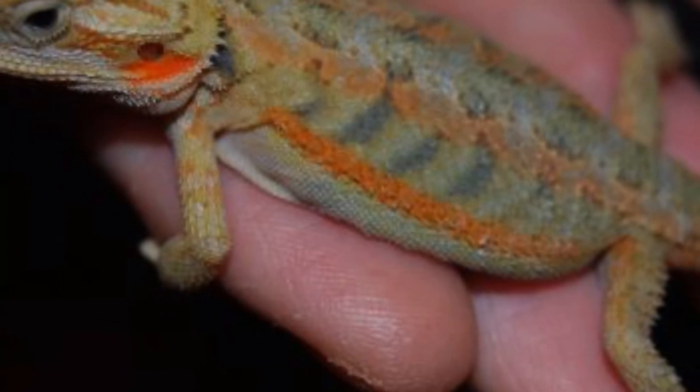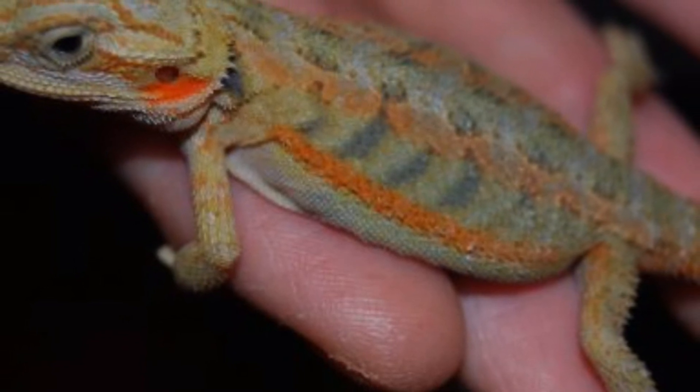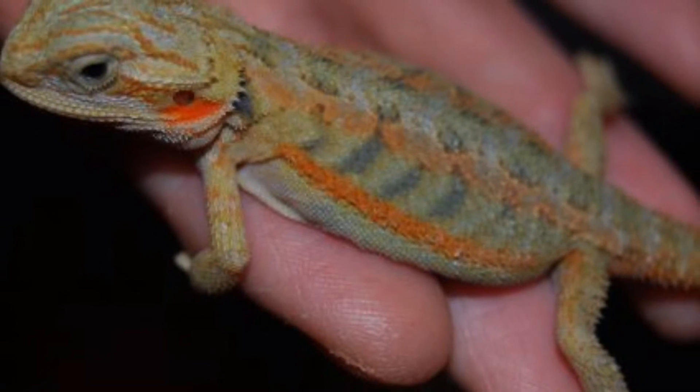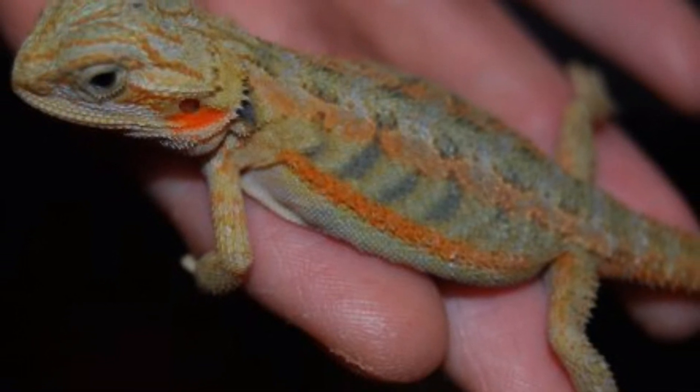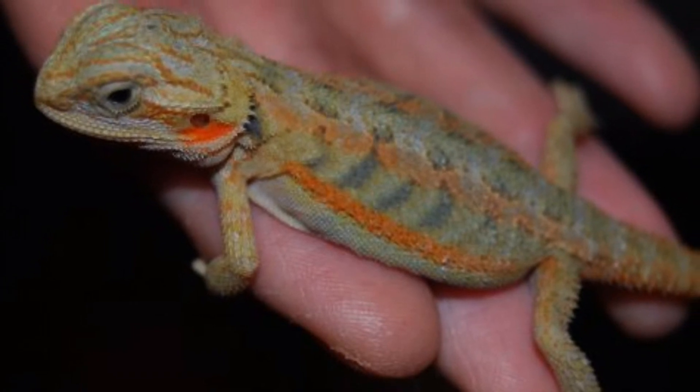Número 14: Dragón barbudo hipo translúcido. Es un cruce de un dragón hipo — puede ser snow o leucístico, que son hipo muy acentuados — por translúcido. Es una combinación con colores muy espectaculares, sin tonos negros, que se acentúan con la característica translúcida.